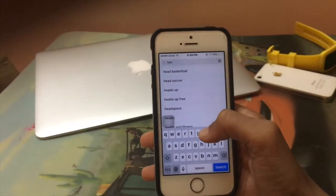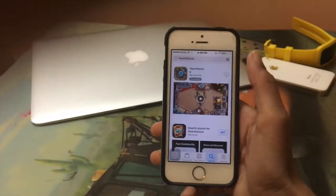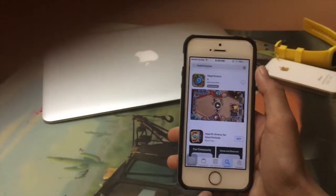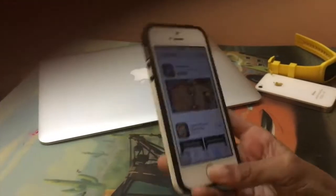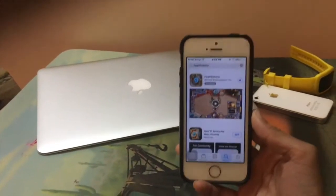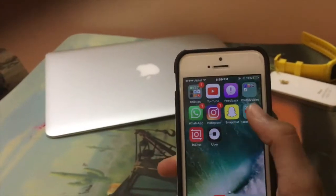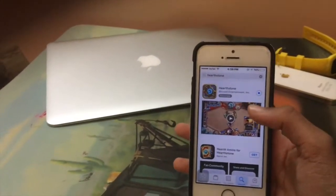Download this app called Hearthstone — it's huge, about 2 GB. So you download this app, and as soon as you start downloading it, your iPhone realizes it's out of capacity and it starts to clean all these apps.